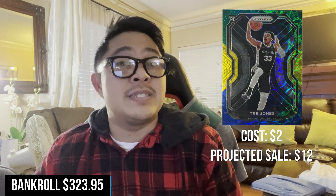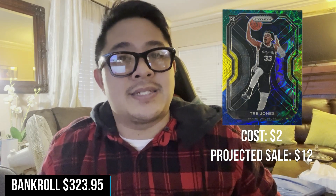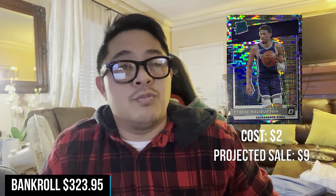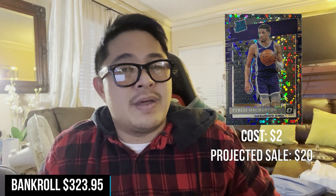Next card I bought was this Trey Jones Choice Prism Green Yellow Blue from his rookie year, bought for $2 as well. I think I'll list it at $15 and probably move it at $12. And last but not least, I got two different Tyrese Halliburtons. The first was a Silver Pulsar Tyrese Halliburton from Optic, bought for $2, and I think I can move it for around $8 to $10, so let's say $9. The last card was a Tyrese Halliburton Optic Disco Variation. The lowest listed is $40 and sales are around $20-ish, so I think I'm going to move it for around $20. I'll probably start at $25 since there aren't too many available. I'll keep you guys posted.